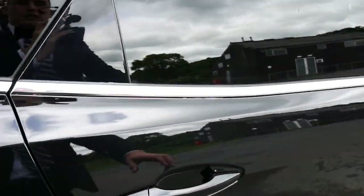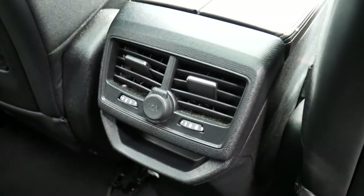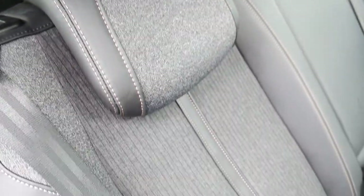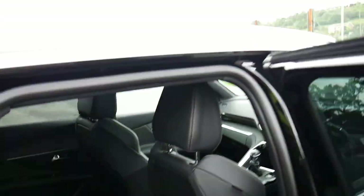Coming around to the back, as you can see you've got a nice bit of leg room and your rear air vents. Throughout you've got this black cloth and leather interior with a very nice finish. It also has a glass roof up on the top.